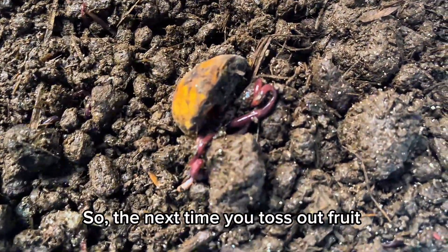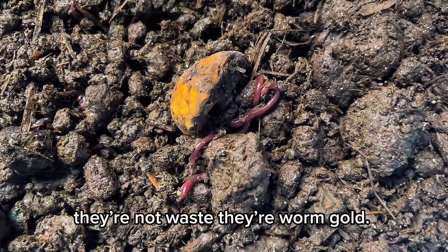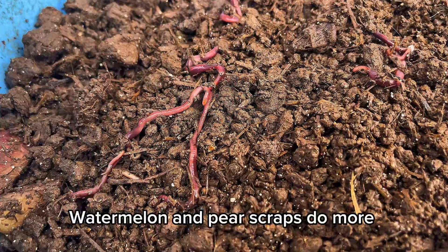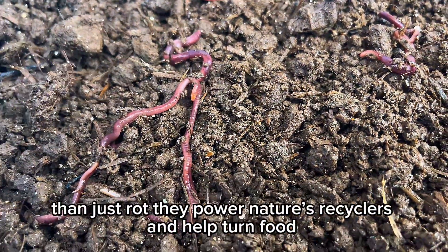So the next time you toss out fruit scraps, remember — they're not waste, they're worm gold. Watermelon and pear scraps do more than just rot; they power nature's recyclers and help turn food waste into fertile, living soil.